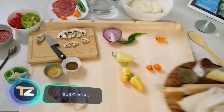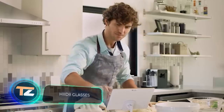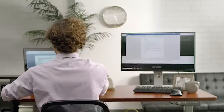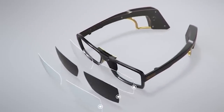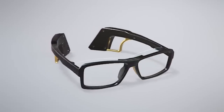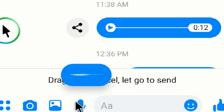Imagine you decide to try a new recipe and find a video, but you can't watch it because your hands are busy. Or you're repairing your car with dirty hands and someone calls. Or you're working with multiple screens, constantly moving back and forth in your chair. The creators of this gadget have solved these problems — basically, they offer glasses that work as a mouse.